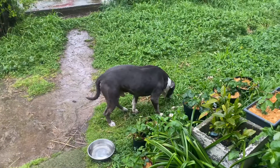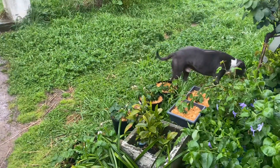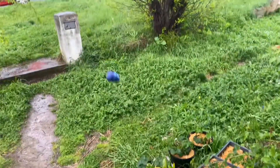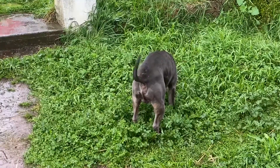G'day YouTube, another Aussie Blue Staffie video here. If you're new to the channel, tap the like, subscribe, and hit the notification button. Today it's a wet day and Backup is looking to play in the rain.